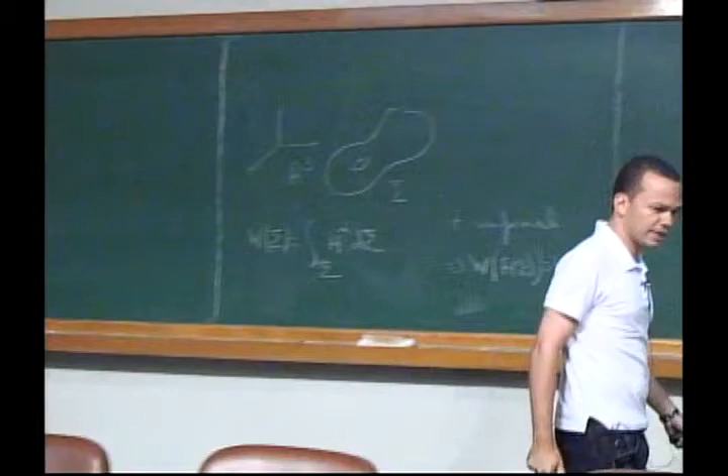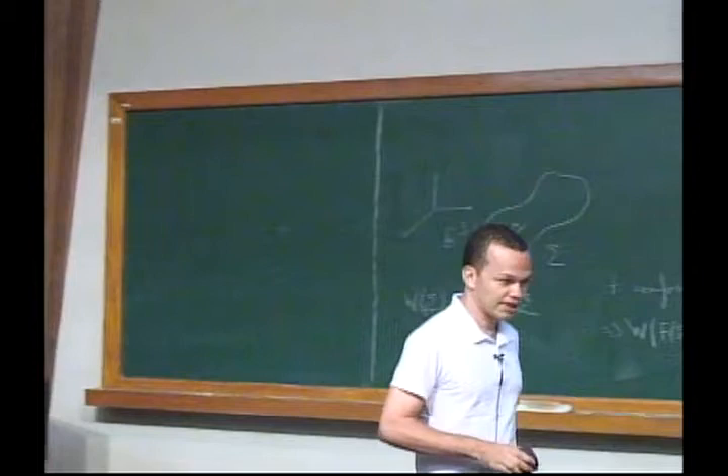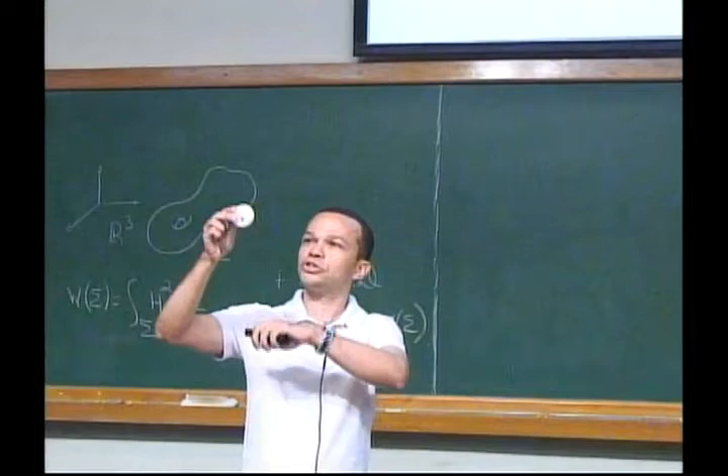Two PhD students of mine — Lucas and Raphael — were in Park City two weeks ago for a school in differential geometry. They brought me a surprise: a 3D-printed conformal image of the Clifford torus made with a 3D printer in Utah. If you apply an inversion, it looks kind of cooler than the revolution torus. Thanks, Lucas and Raphael.